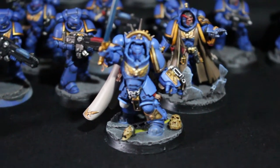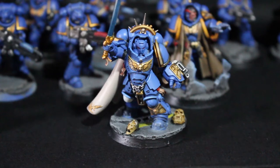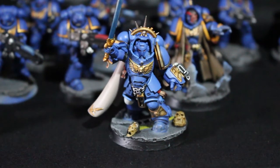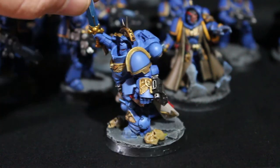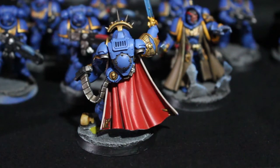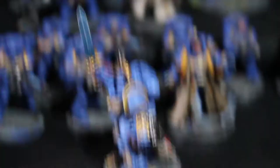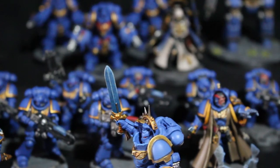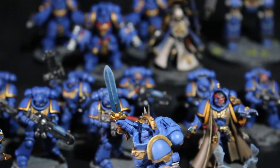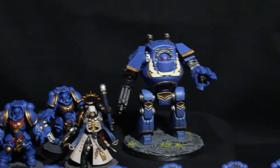Then everything moved toward the second HQ of the challenge — the Primaris Captain. This guy was awesome; he's the biggest model so far. He had a lot more gold on him and that power sword I was afraid of starting, but his robe turned out really nice and I was happy with it. The power sword ended up turning out pretty decent too — you can't beat the old dry brush effect. I was really afraid of that power sword and I'm really happy how it turned out.